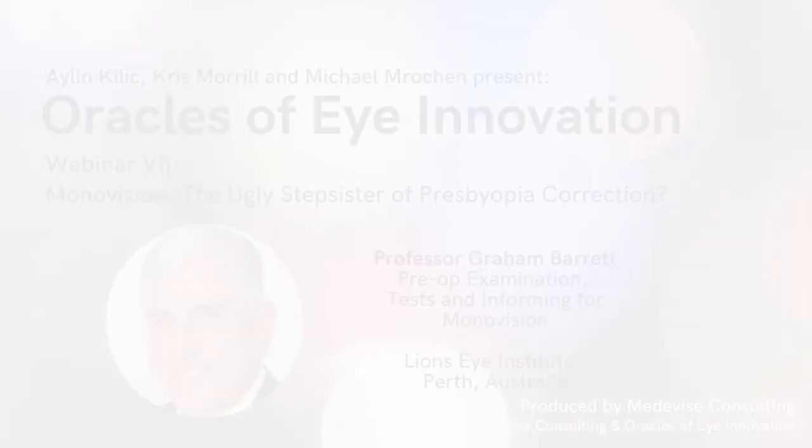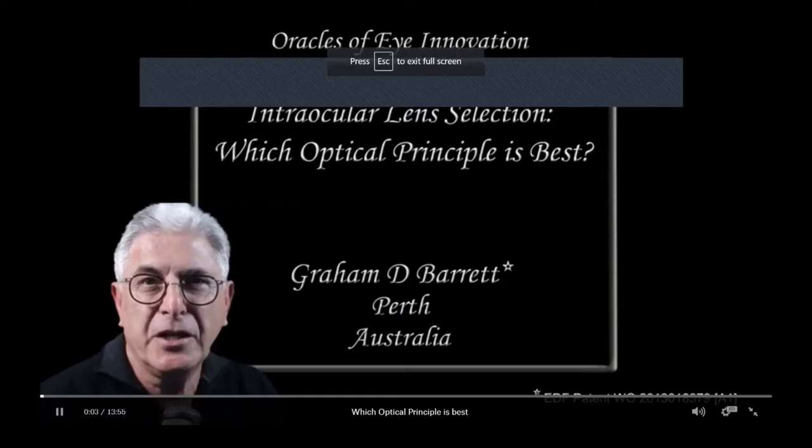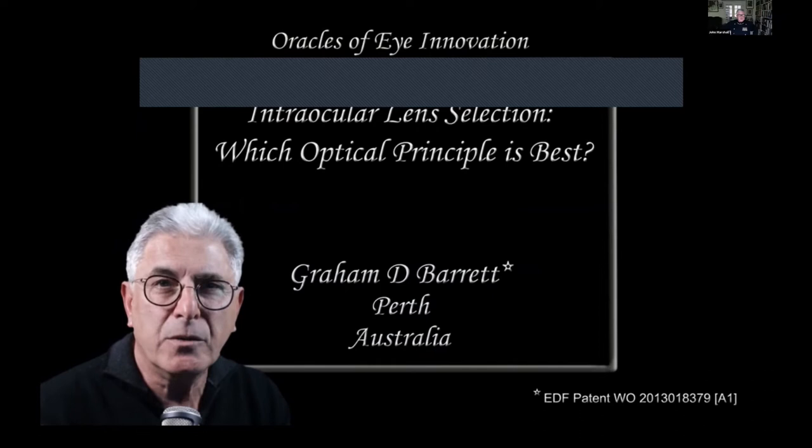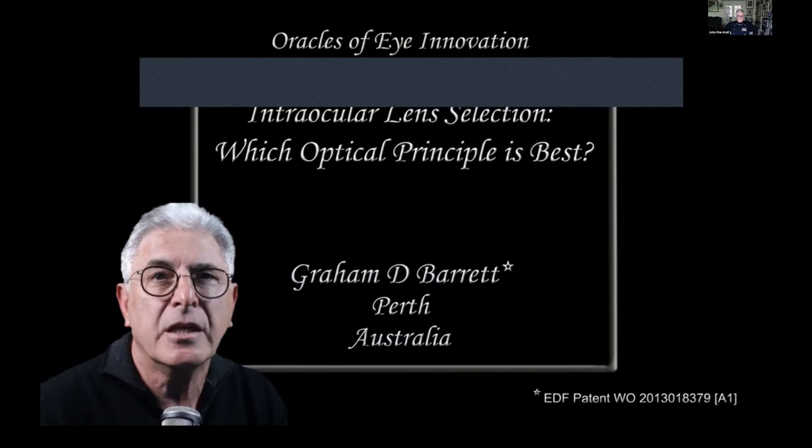I would like to thank the organisers for the invitation to participate in this Oracle of Eye Innovations webinar, and also acknowledge financial interests in that I have a patent on extended depth of focus intraocular lenses which I've licensed to Rayna.